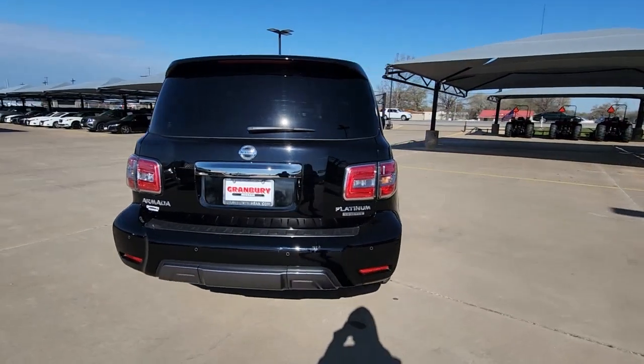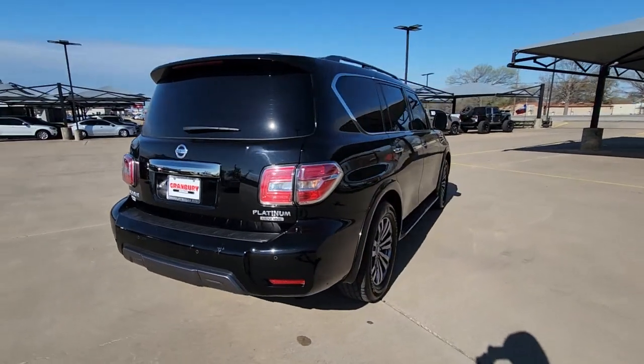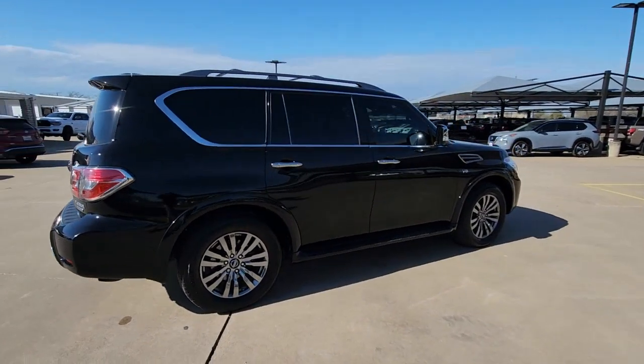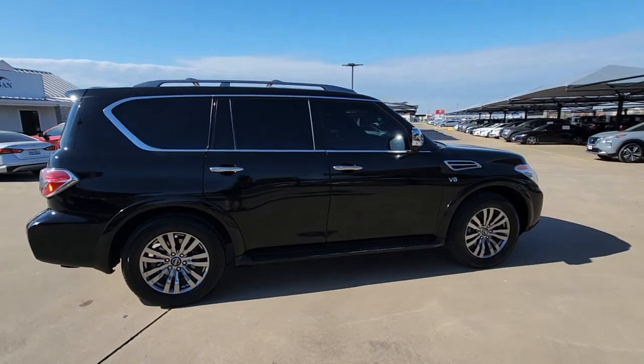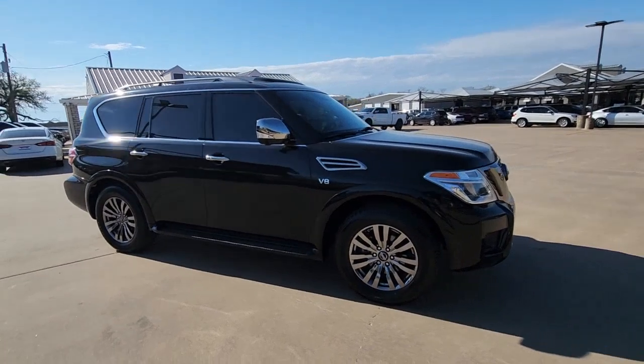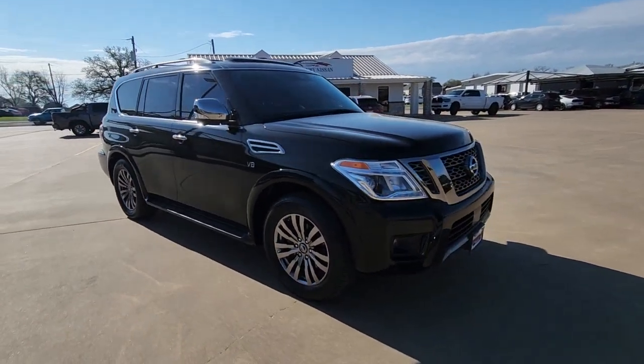This serene and seriously strong Armada delivers full-size SUV mightiness and an effortlessly luxurious ride. Standard driver assist safety tech and touchscreen infotainment let you enjoy every adventure with confidence. These are just some of the great options this vehicle comes with.